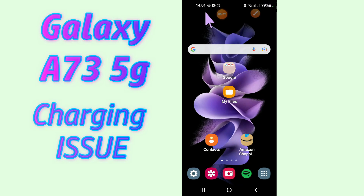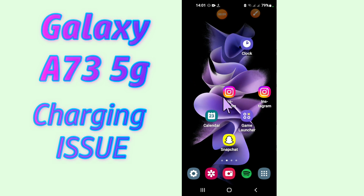Hi everyone, hope you are fine. Welcome to my YouTube channel. In today's video, I'll be telling you how you can fix the slow charging issue in your device, Samsung Galaxy A73 5G.